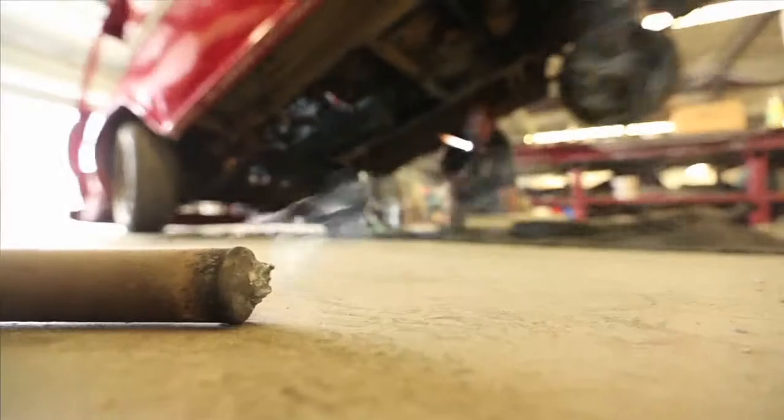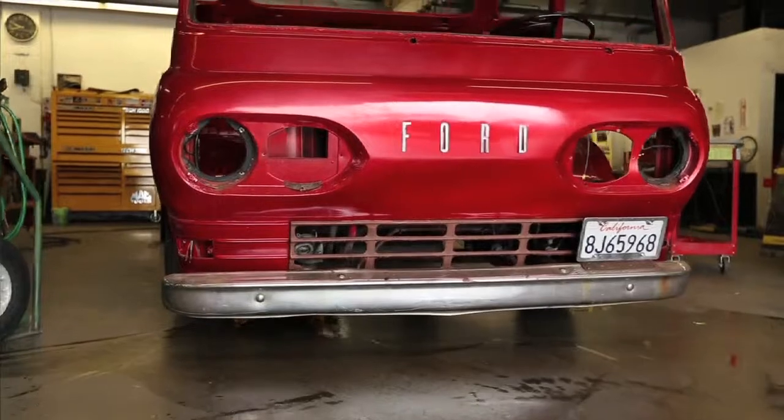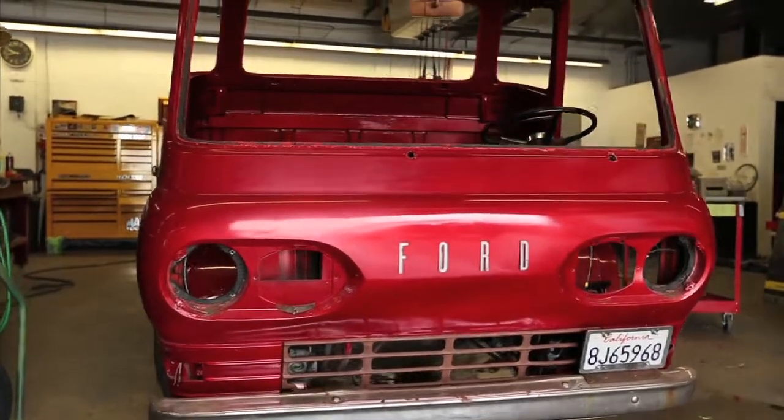This is where it all came from and this is why we do the things we do today. The biggest part for me is just being there to help keep all this history around for other people to enjoy it.